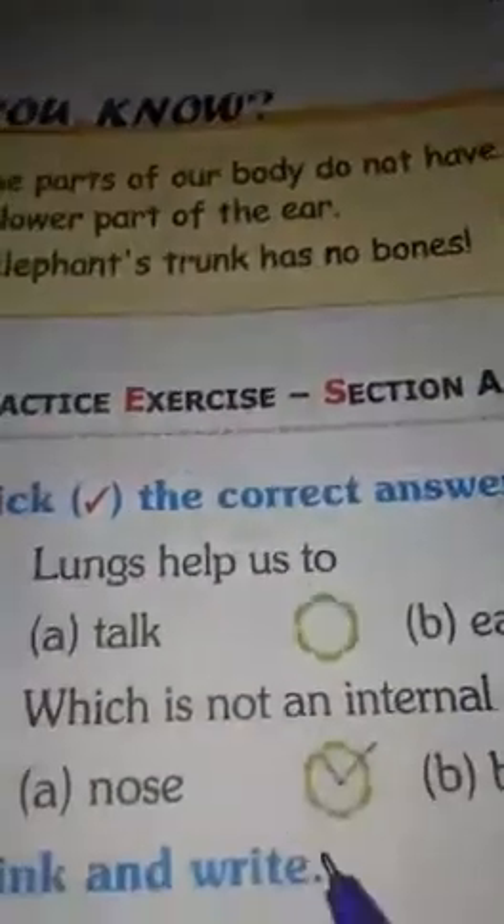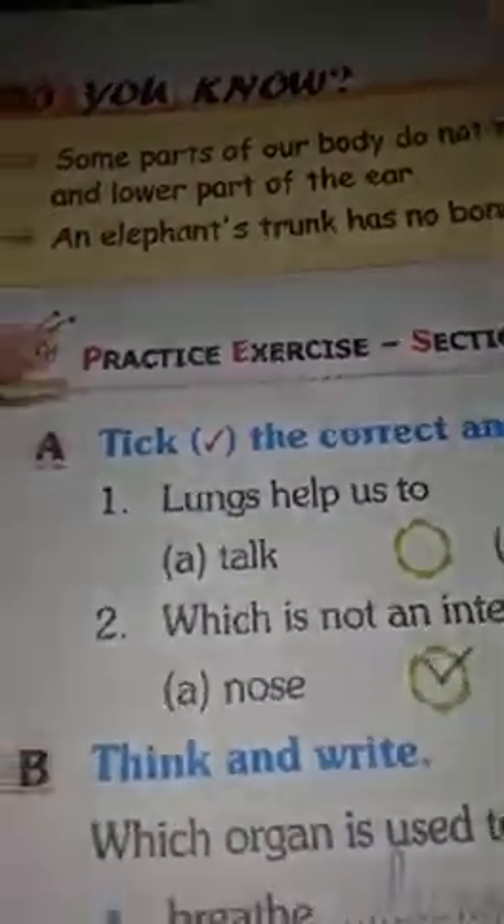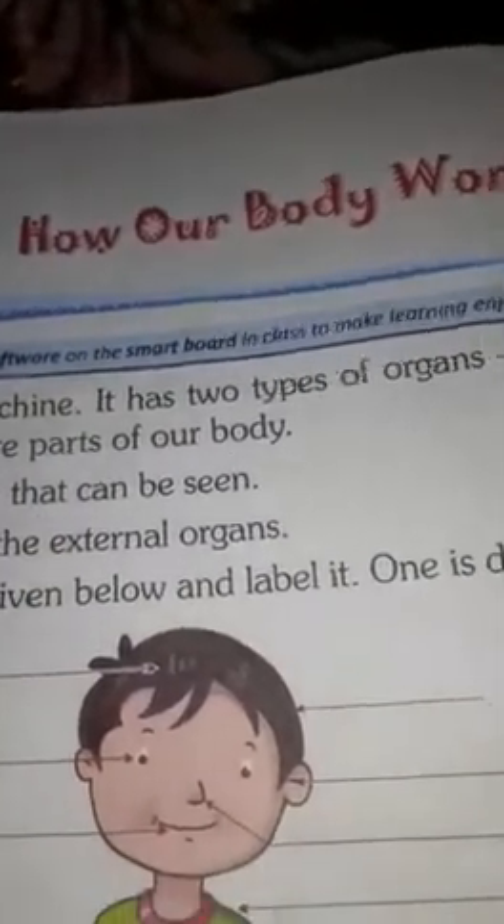So, we already read chapter number 5. You read at home. Okay children? Bye bye.